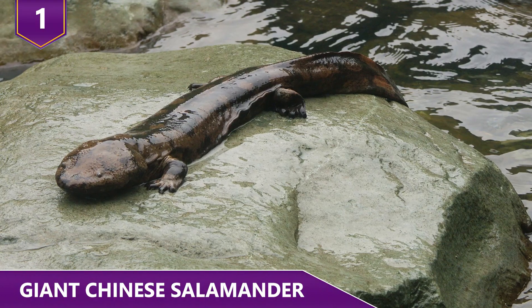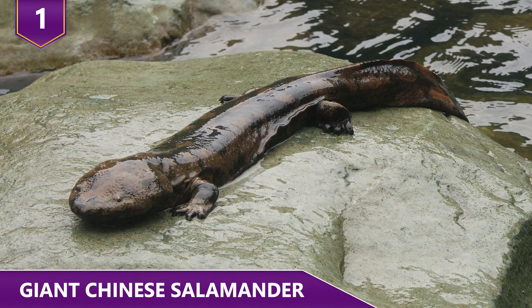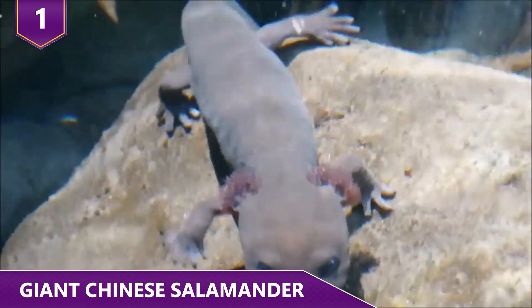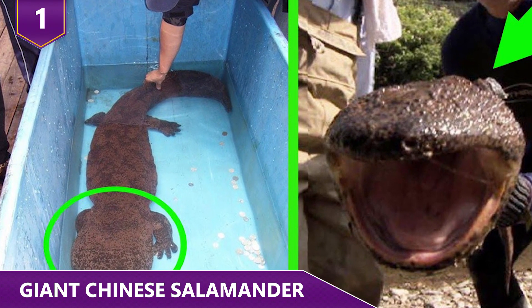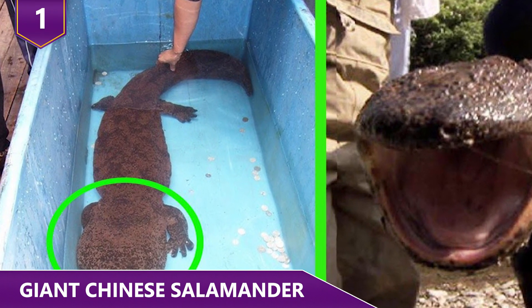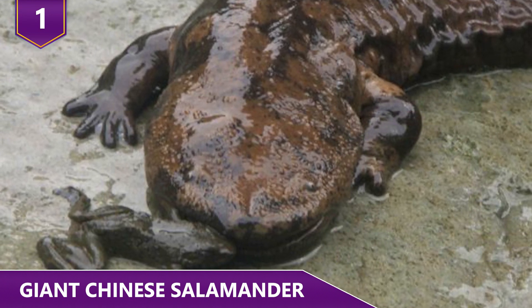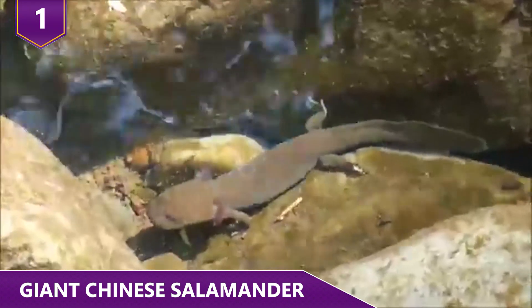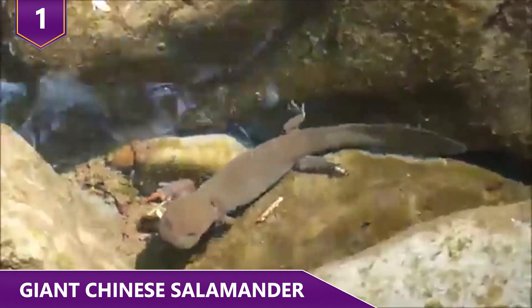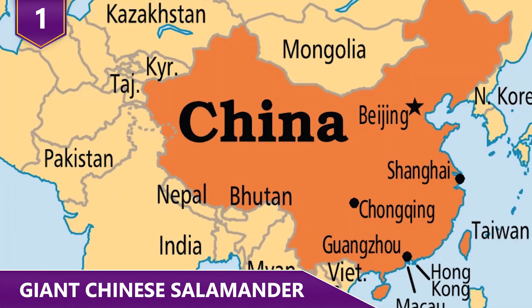Number 1: Giant Chinese Salamander. The giant Chinese salamander has the status of being not only the largest salamander in the world, but also the largest amphibian on the planet. Reaching impressive lengths of 5 feet and 9 inches, these creatures are longer than some people are tall. Their existence dates back around 170 million years, and as the name suggests, these large amphibians live in China.